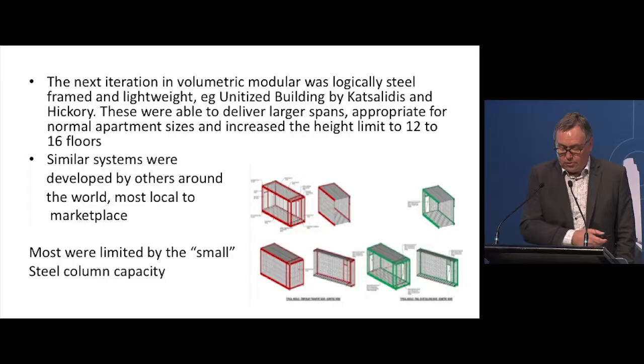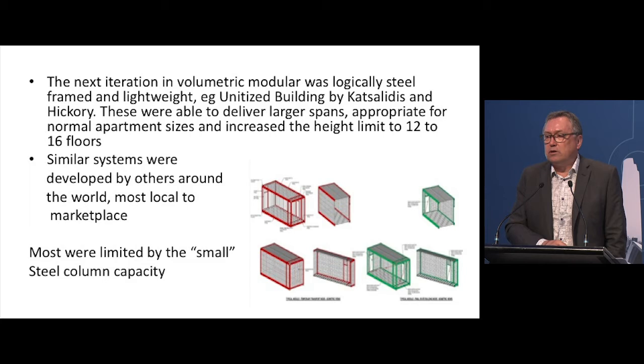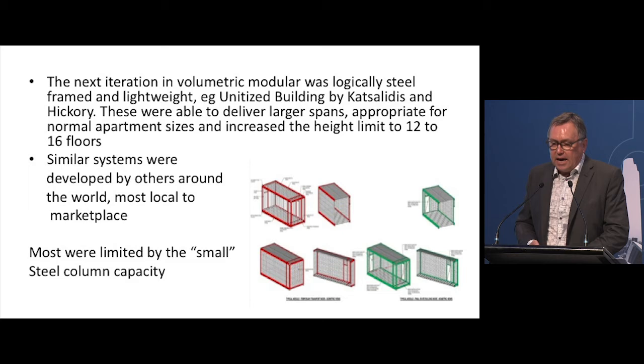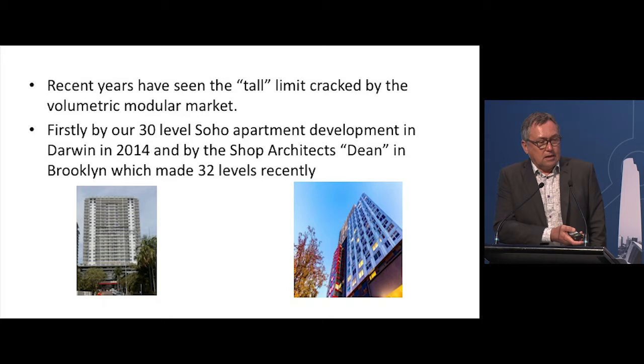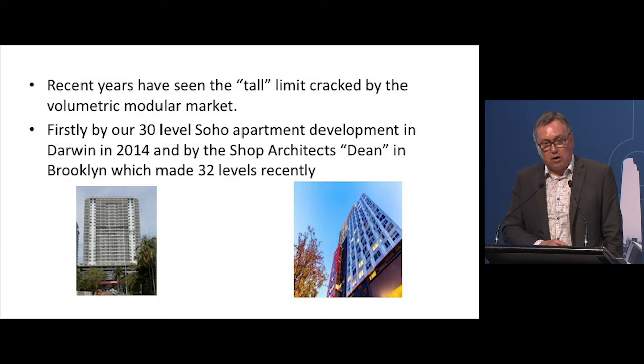The next iteration in volumetric modular was logically steel-framed and lightweight. The Unitised Building system that Nanda just presented was probably one of the most sophisticated developments at that time — able to deliver much larger spans and getting up to around 12 to 16 floors. Similar systems went into development by others around the world, mostly local to their marketplace, but typically limited by the small axial load capacity of small steel columns and the ability to transfer lateral loads via cores. In more recent years, and this has happened fairly quickly, the tall limit has been cracked by the volumetric modular market.